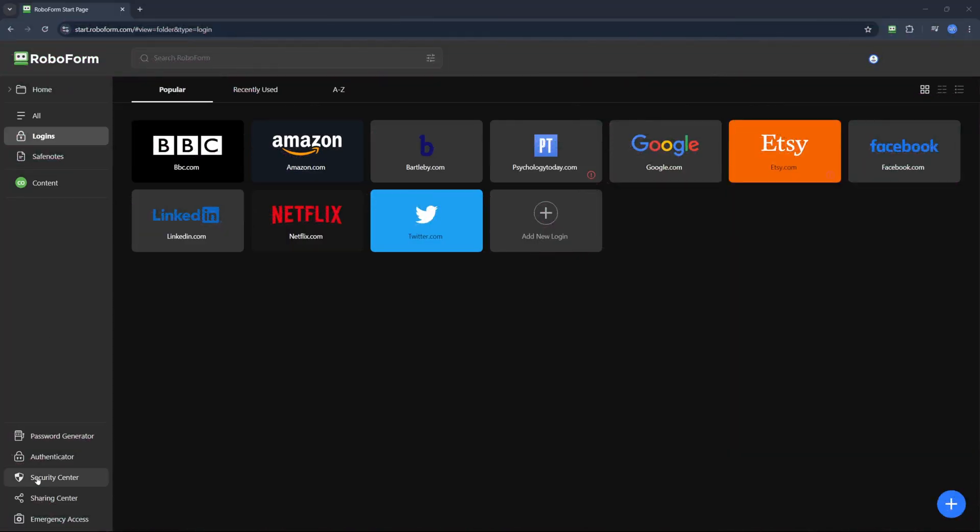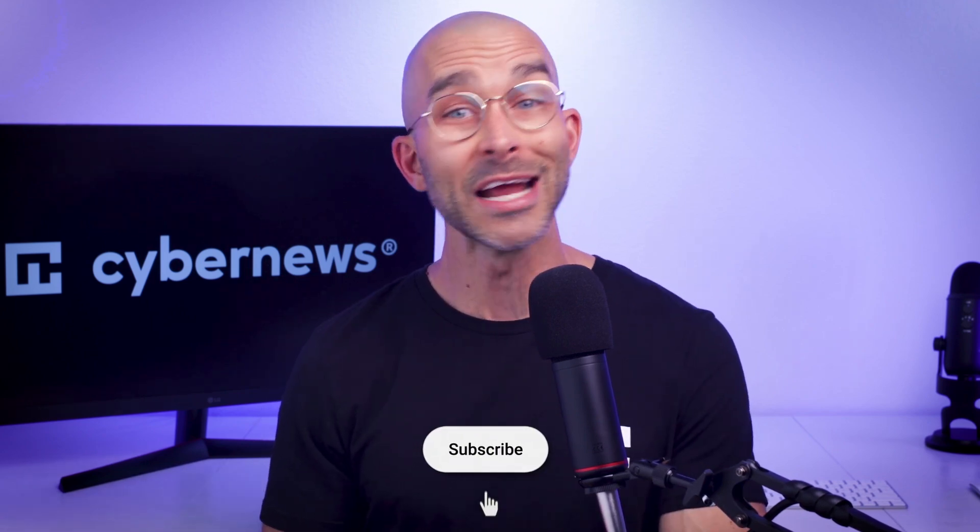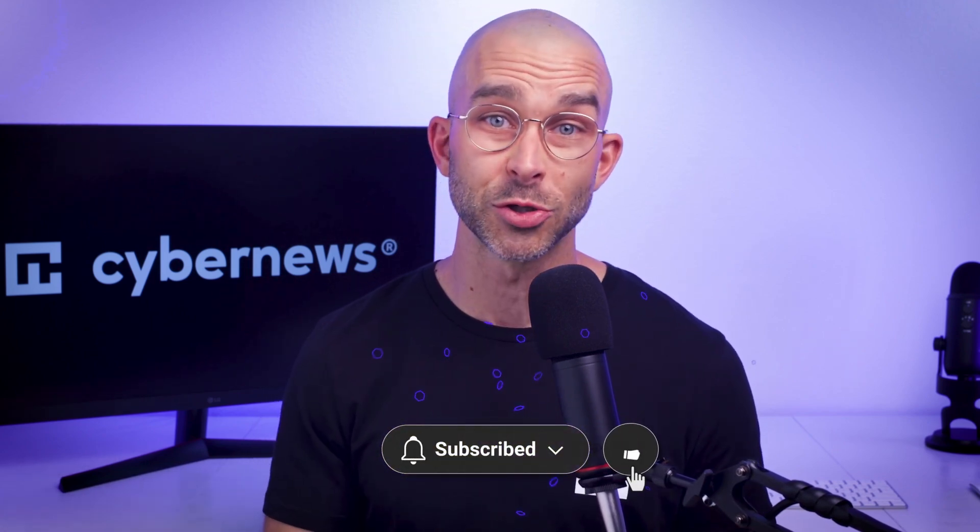Next is two-factor authentication, a feature you've probably heard of or might already be using. RoboForm has built-in 2FA that you can use. Since 2FA makes it almost impossible for any intruders to log into my accounts, I definitely recommend you to use this feature too and become more secure in the process.